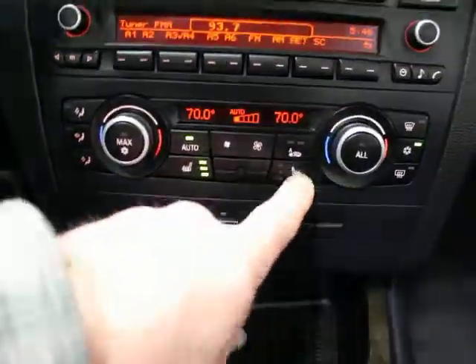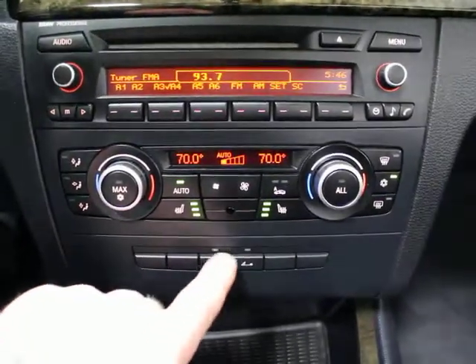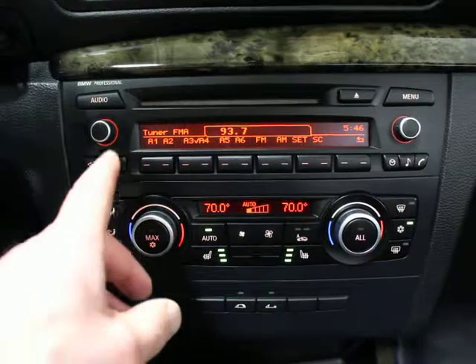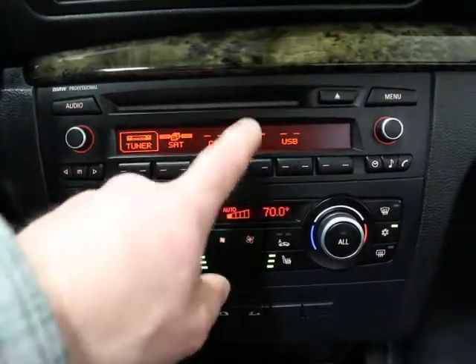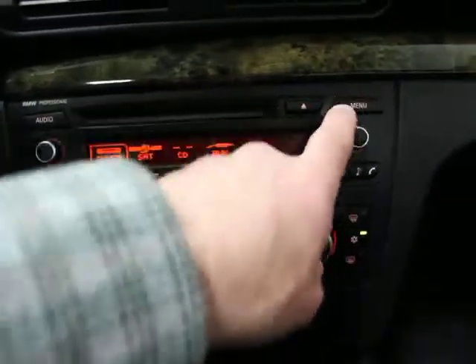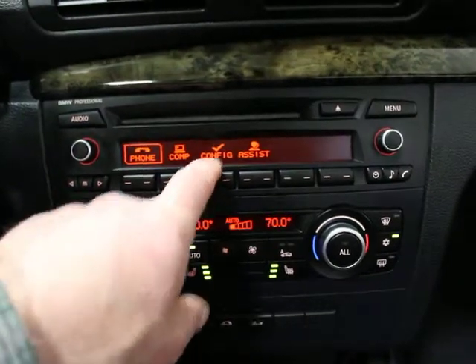You've got dual heated seats and dual auto climate control. This is your top operation — I'll put the top up at the end of the video so you can see that it's working. You've got your tuner, satellite radio, CD, an AUX input, and a USB for iPod. You also have Bluetooth, an onboard computer, your configuration settings, and BMW Assist. The passenger side door and dash are super clean.